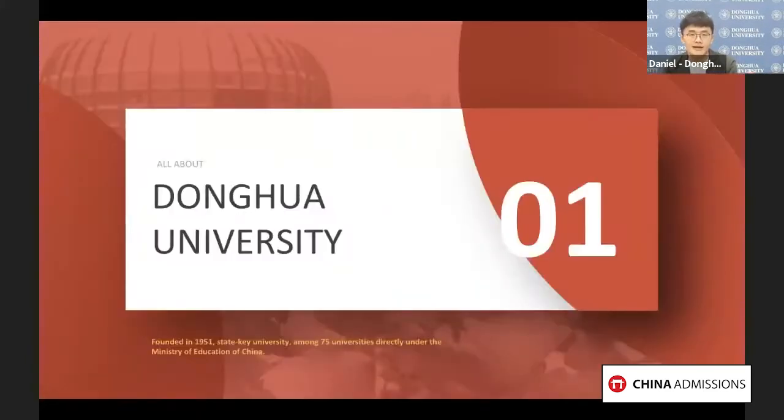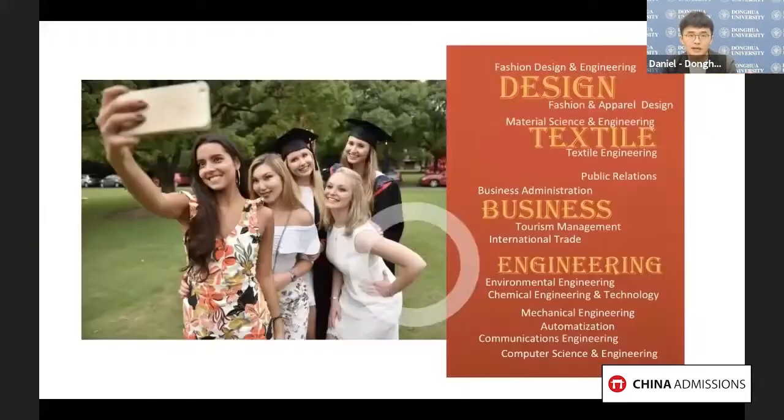Let's have a brief introduction of Donghua University. Donghua University, formerly well known as Chinese Textile University, was founded in 1951. Our university is one of the state key universities directly under the Ministry of Education of China. Many students may know that Donghua University is one of the best universities in China in fields of fashion design and design-related majors.